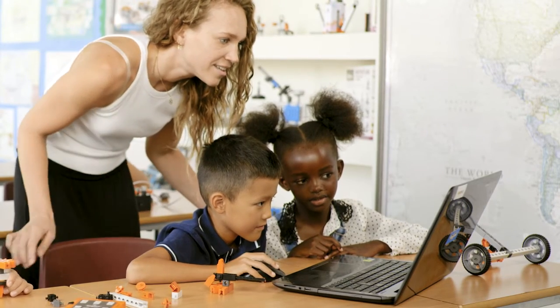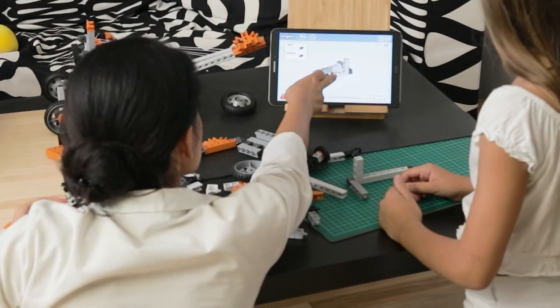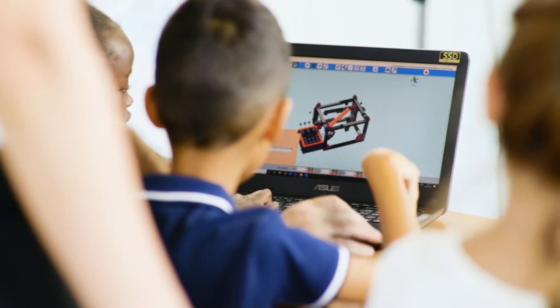Students can easily follow the 3D building instructions via tablets, mobile devices, or laptops, which helps them get started.